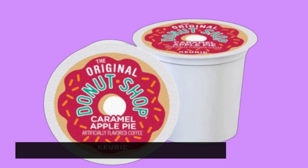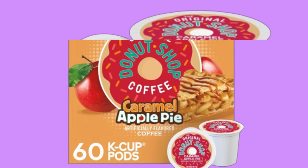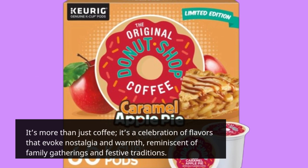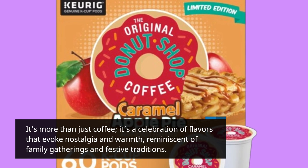As you brew a cup, you can't help but smile at the anticipation of that first sip. It's more than just coffee — it's a celebration of flavors that evoke nostalgia and warmth, reminiscent of family gatherings and festive traditions.